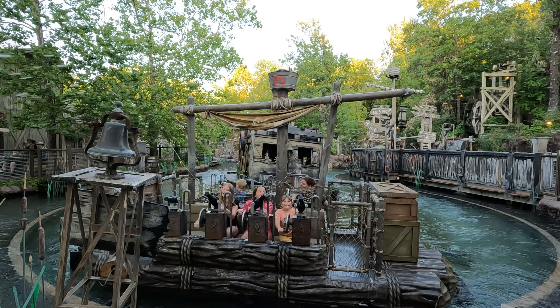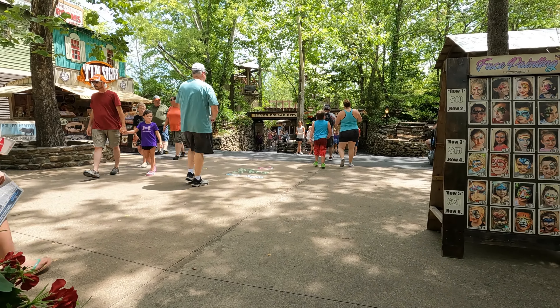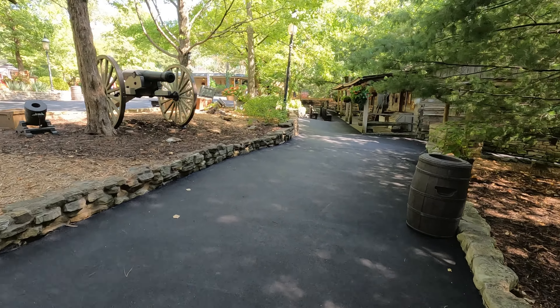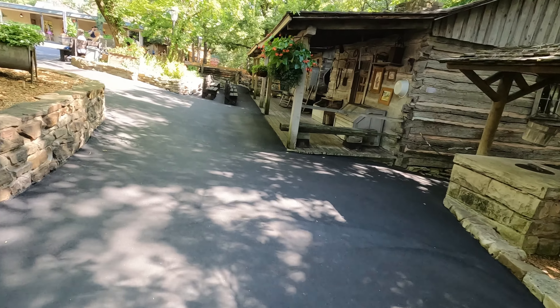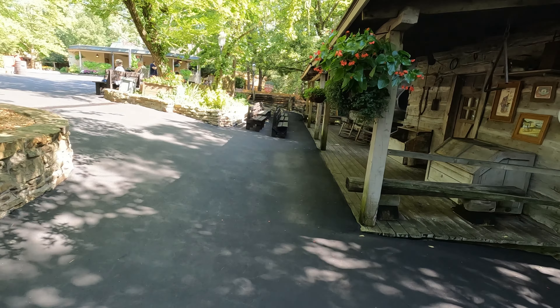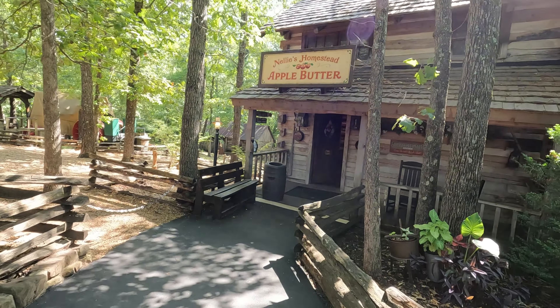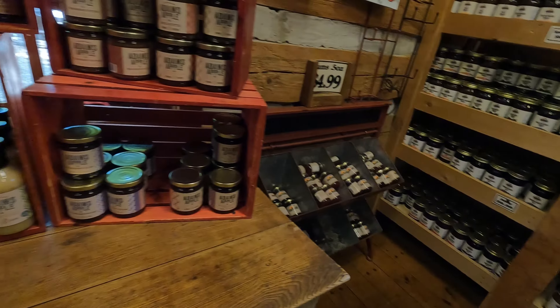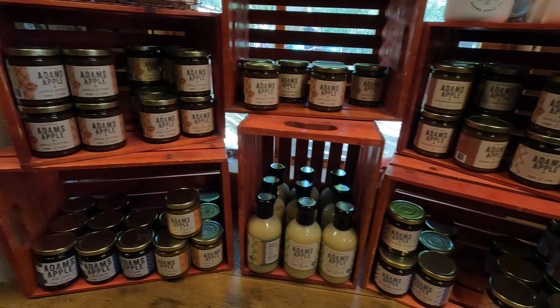There are several other rides that I just don't have time to talk about. I really want to show you what truly makes this park different from all the other theme parks. As you've probably noticed, this park has an Old West theme. Silver Dollar City is themed to the 1800s and they try to maintain that theming throughout all the shops, their decor, and the workers.